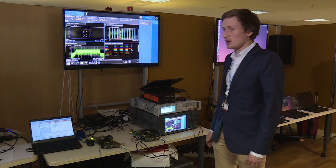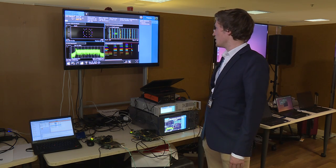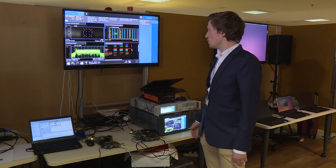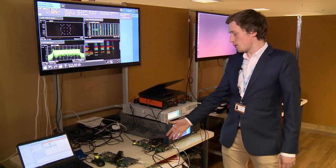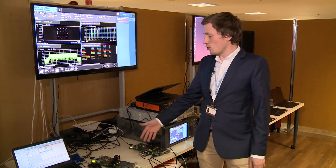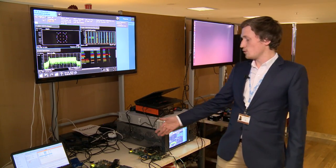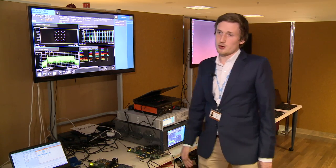From the spectrum analyzer we can see that everything is being demodulated correctly, everything is received, and we can measure stable EVMs of about one percent. This really confirms that we are able to transfer the IQ data over Ethernet using the ComCourse suggested split for functional partitioning between the BBU and the remote radio head.